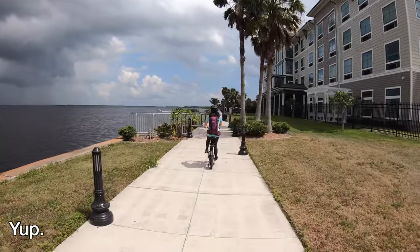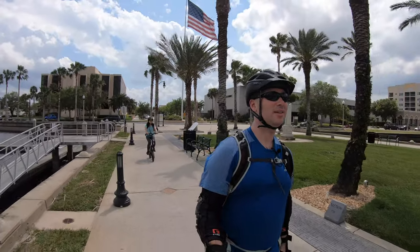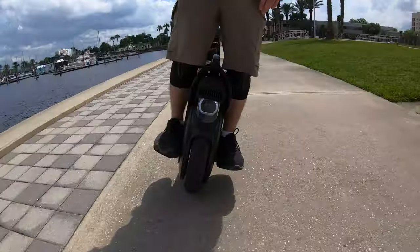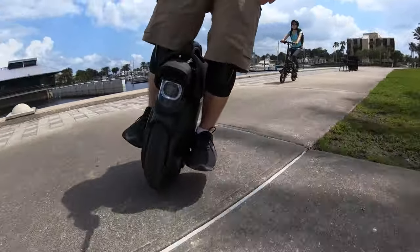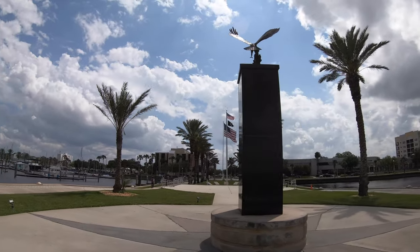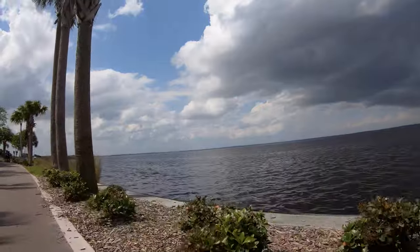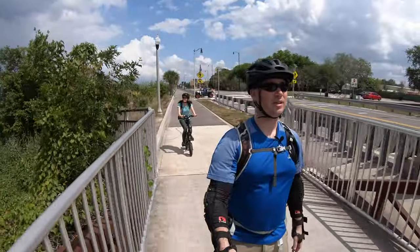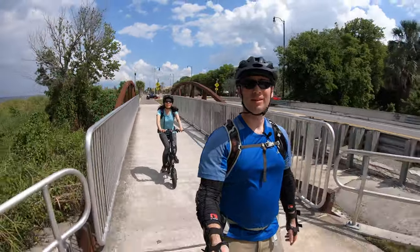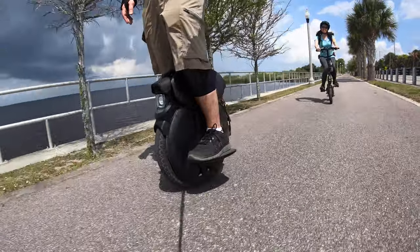So was that nice? That was very good. What do you think? Sanford's the winner, huh? This is a really great spot. So we're leaving the Sanford River Walk. That was fun — a great little spot. Highly recommend this ride. Enjoy the water and the views.